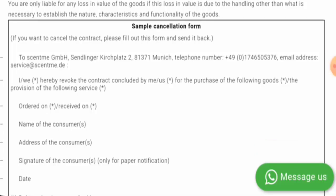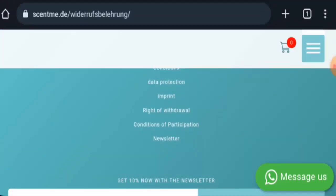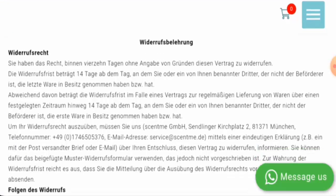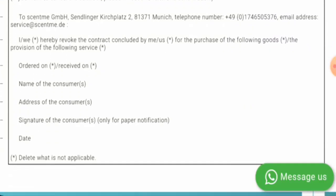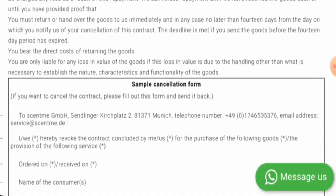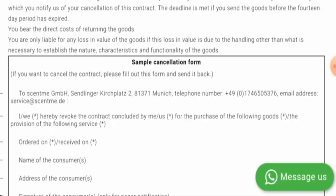This website is active on Facebook, Instagram, Pinterest, Twitter, and LinkedIn. Now if you want to know about the return and refund policy, let's go to the right of withdrawal. Here they mention that if you want to cancel your product, you have 14 days to do so. However, the full return and refund policy is not clearly available. For return or refund issues, check our description area — there you will find a link through which you can resolve your money issues.